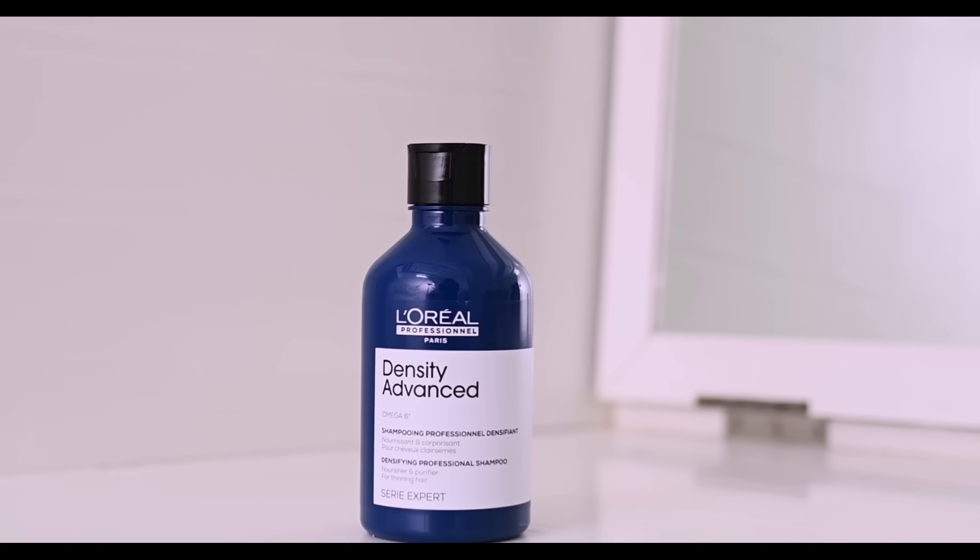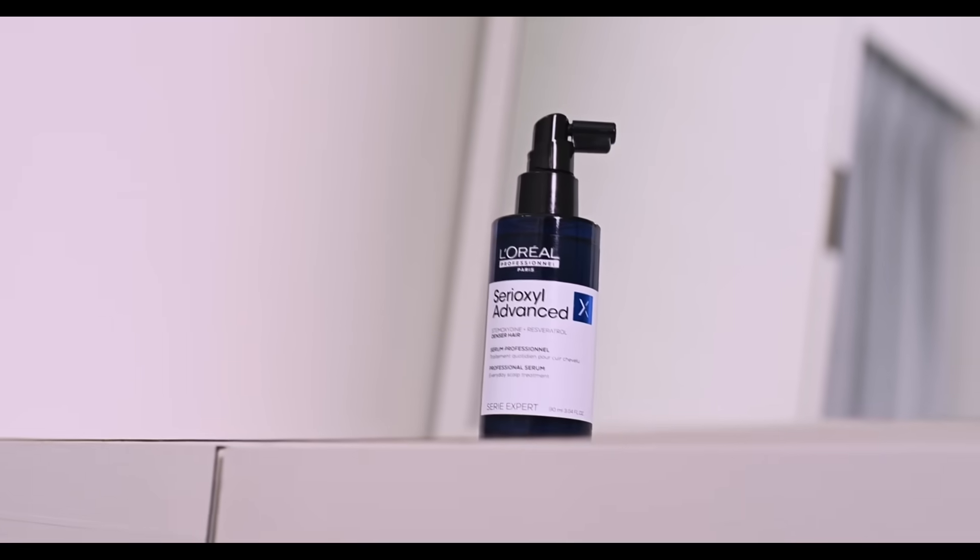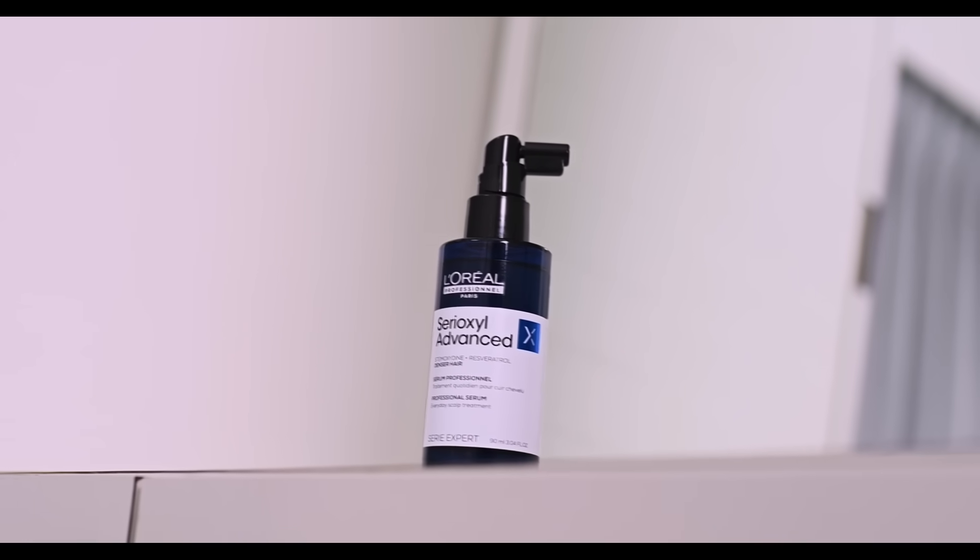I absolutely love it and would definitely recommend you guys to try out these products — the L'Oreal Professional Density Advanced Shampoo and the L'Oreal Professional Cereoxal Advanced Serum. I will link them in the description box, so check it out and do try it out for yourselves. I'm sure you all will love it. I hope you liked this video, enjoyed watching it, and learned something. I'll see you in my next video. Bye!